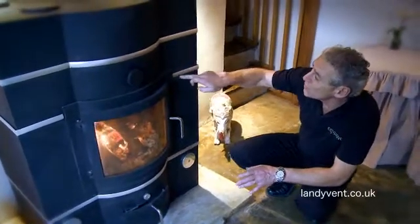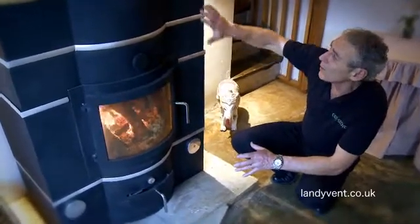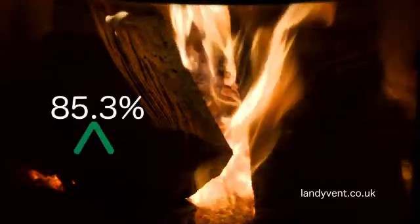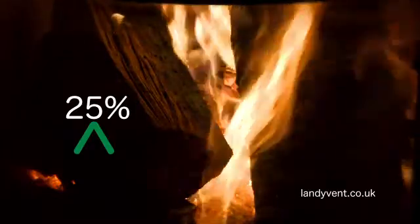It's constructed using silicon carbide blocks which absorb heat readily, then release it slowly. The Eco Stove has an 85.3% efficiency rating and still emits 25% of stored heat 7 hours after firing.